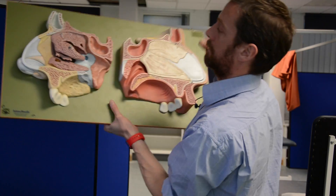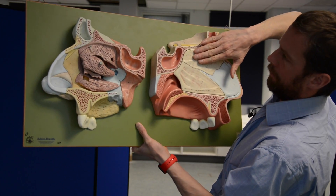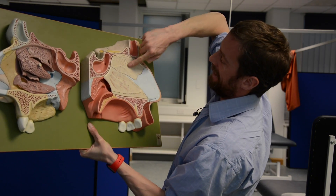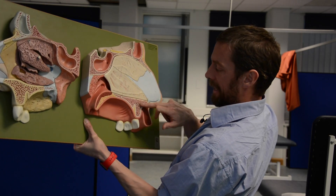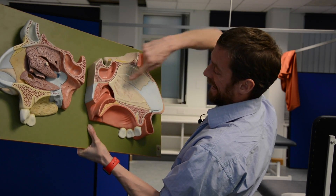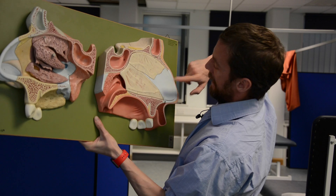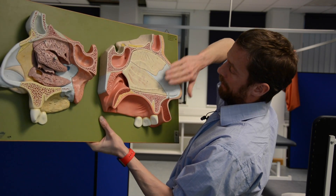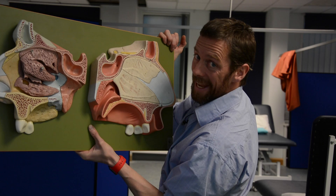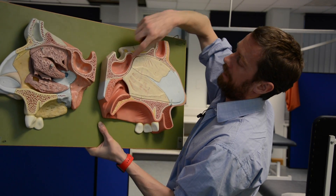This is the perpendicular plate of the ethmoid bone, which is continuous with the ethmoid bone and goes downward. Here's the maxilla, and this is the maxillary crest. This is the vomer - the bone in the midline - and then this is the nasal septal cartilage. The rest of the nose is cartilage as well. These three things together - the perpendicular plate of the ethmoid, the vomer, and the nasal septal cartilage - form the nasal septum, splitting the nasal cavities into left and right sides.